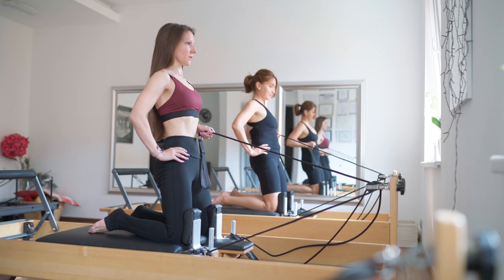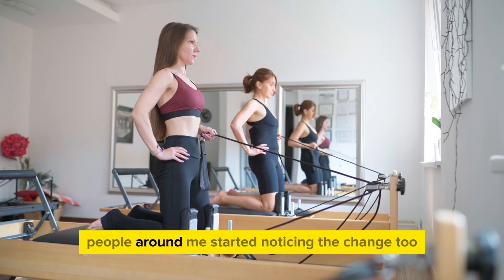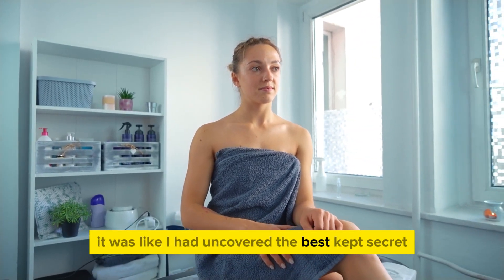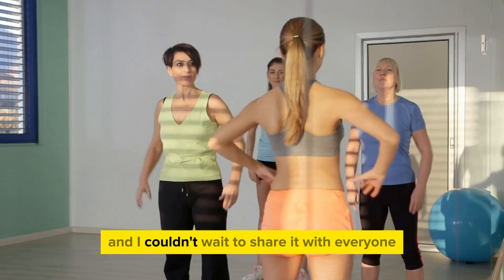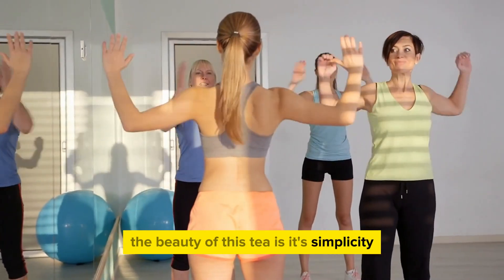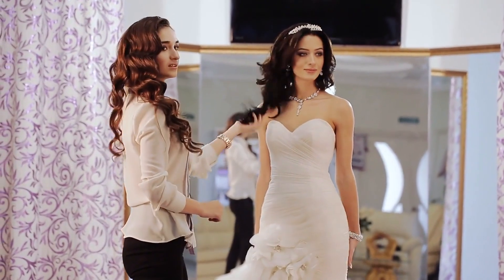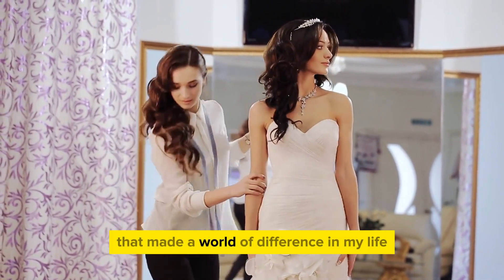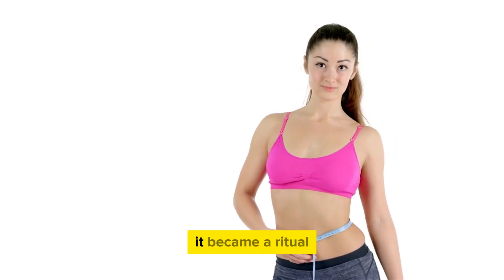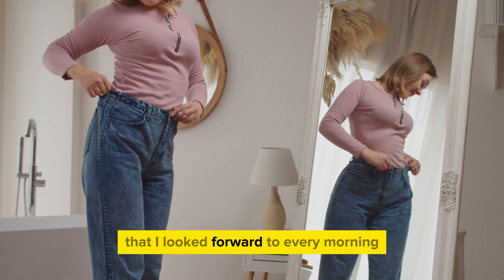Over time, my clothes started fitting better, and I felt more confident in my own skin. People around me started noticing the change too. It was like I had uncovered the best-kept secret to weight loss, and I couldn't wait to share it with everyone. The beauty of this tea is its simplicity — no complicated ingredients, no expensive supplements, just a humble cup of goodness that made a world of difference in my life. It became more than just a weight loss tool; it became a ritual, a moment of self-care that I looked forward to every morning.